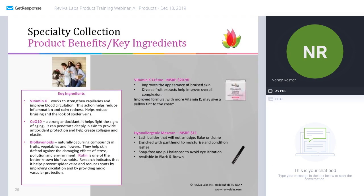Vitamin K cream improves the appearance of bruised skin. It uses a diverse set of fruit extracts, but it's basically the vitamin K that helps reduce inflammation and calm the redness — helping reduce the bruised look of spider veins as well as bruises.